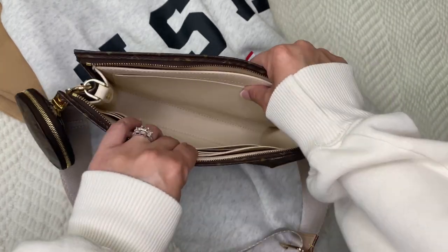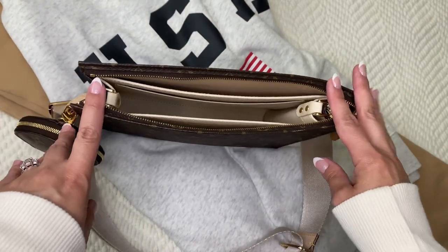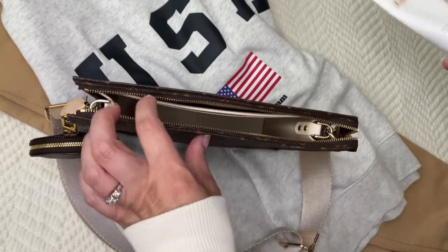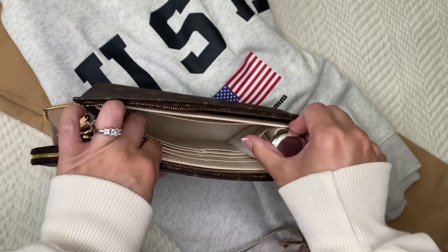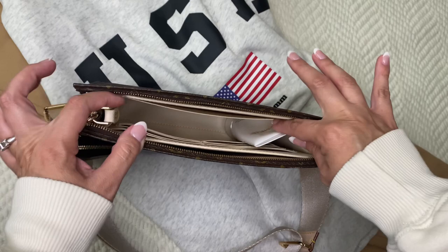I purchased my Toiletry pre-loved on a Facebook group and it came with this insert — you can see it's kind of stiff. I would love to replace it at some point, but I'm going to start packing up my bag with some little essentials for a quick errand run.